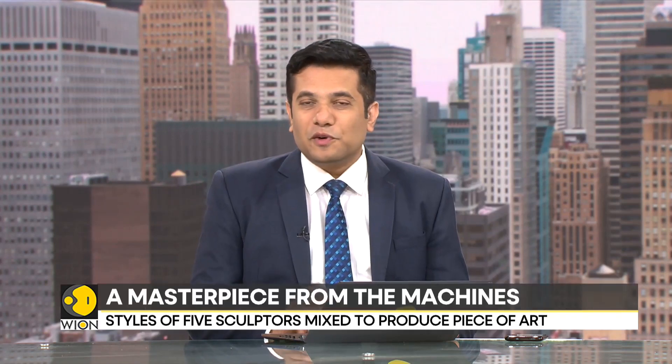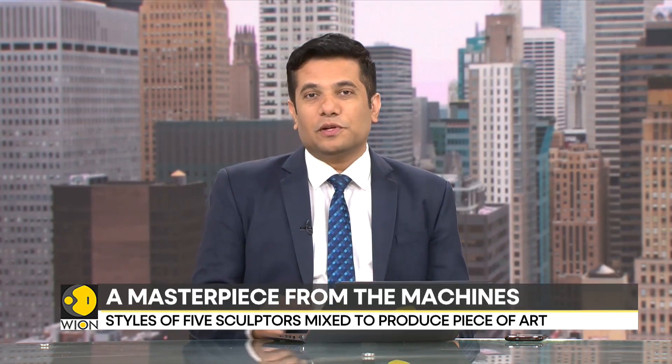What can artificial intelligence do? From flying an aeroplane to driving your car, it has the potential of transforming a number of different industries, including robotics, healthcare, transportation, finance and more.